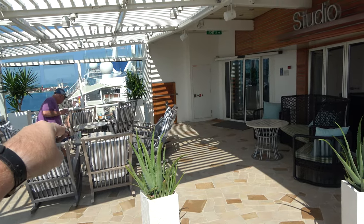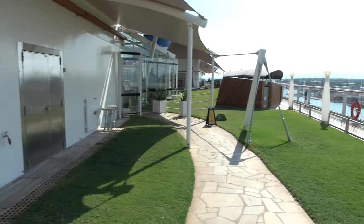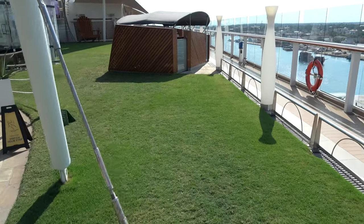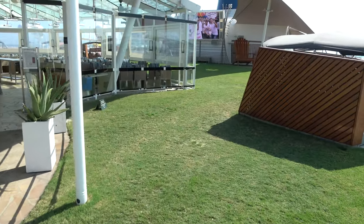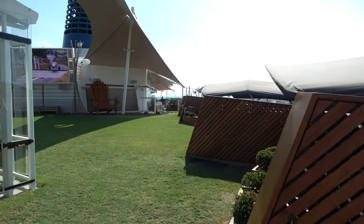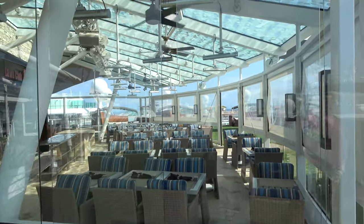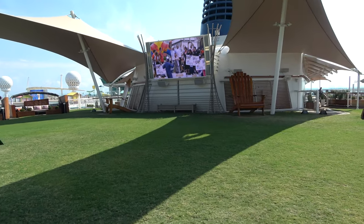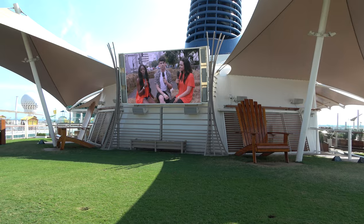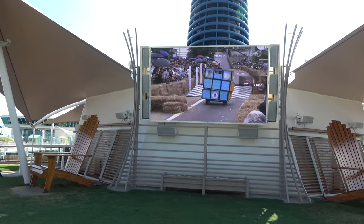On deck 15 in the back of the ship is where you'll find the Lawn Club. Those big comfy rocking loungers are some of my favorite chairs on the ship — really comfortable. There is a lawn, and they did have a movie one evening. They have cabanas you can rent: a hundred dollars on a port day, $250 on a sea day. There's also an upcharge restaurant, the Lawn Club Grill, for fancy outdoor dining with a selection of steaks. They play games on the lawn like bocce ball and team golf.